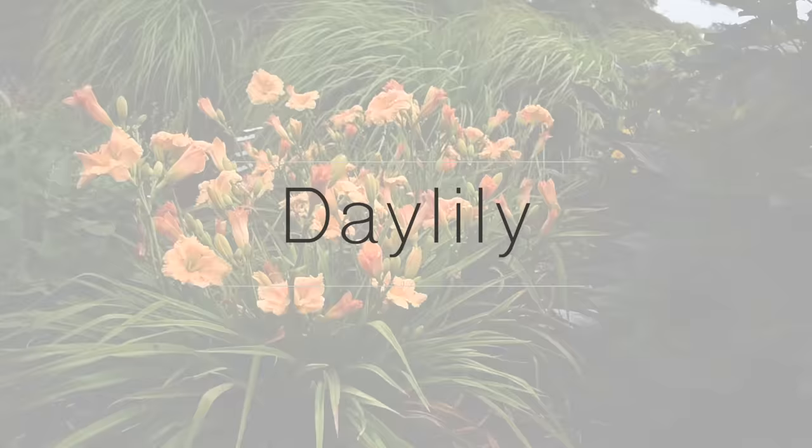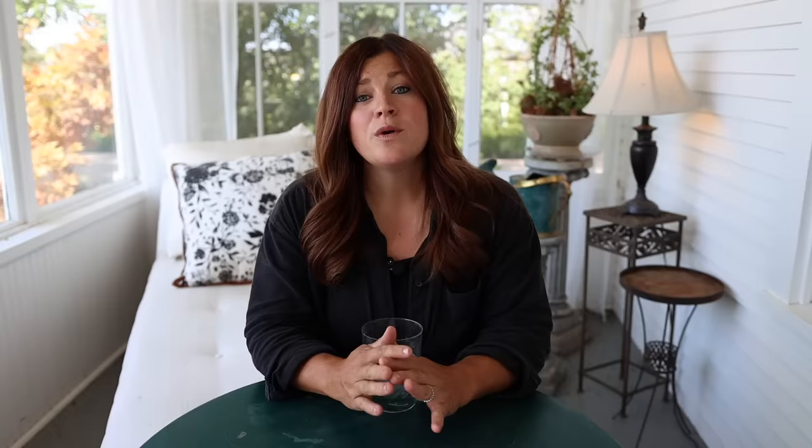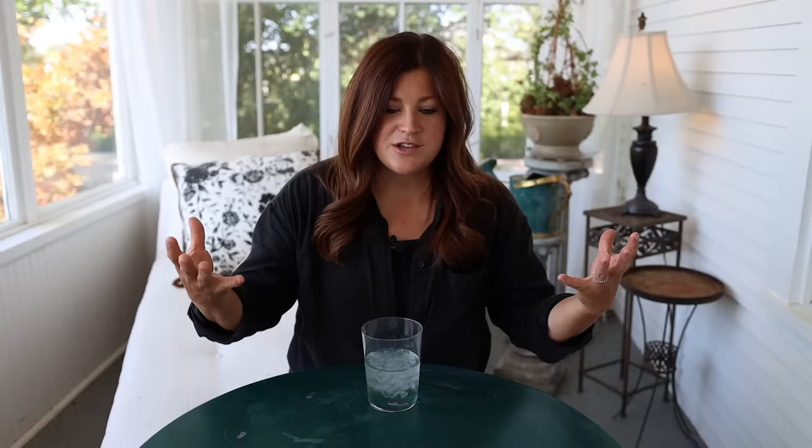Number six are daylilies — amazingly low maintenance plants. No diseases bother them, pests don't like them; you just deadhead them when the bloom stalks are done and cut them back once a year in fall or spring. Even when not in bloom, they look like a beautiful ornamental grass with long, strappy, medium-green leaves forming a nice soft mound. Daylilies are named because each individual flower only lasts one day, but each bloom stalk puts on a ton of blooms that open at different times. Some varieties bloom early, some mid, some late, and some continuously throughout the season — great for staggered bloom planning.